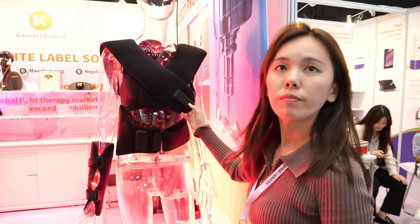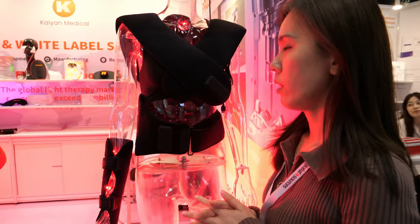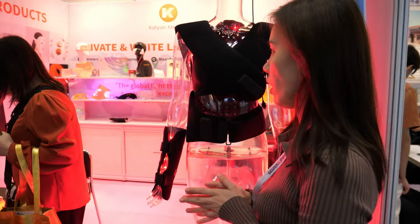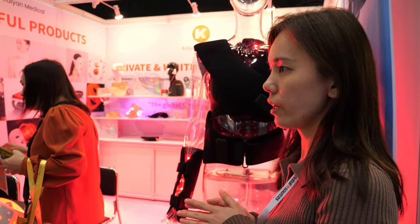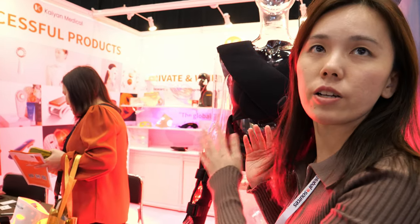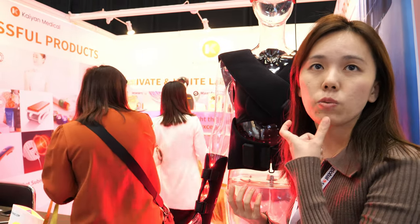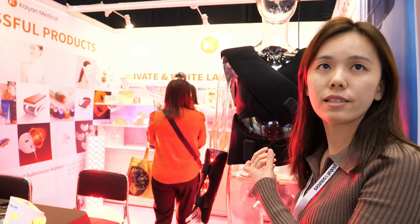Is your company's founder an inventor, or do many companies do this already? Our founder is from the Netherlands. He started doing this about 15 years ago. The first device he designed and developed was teeth whitening — also using light.